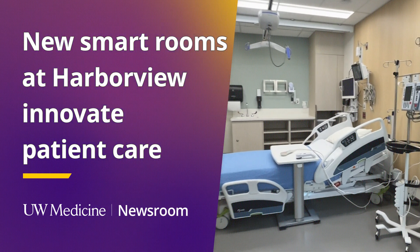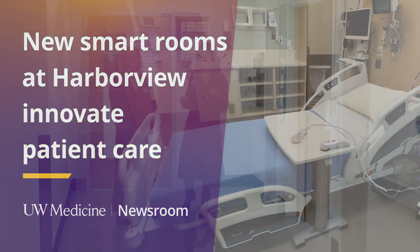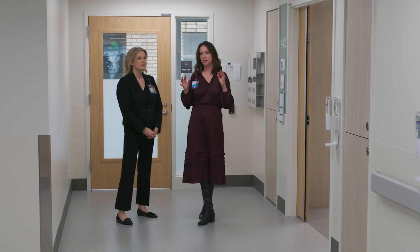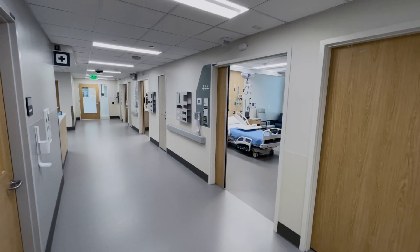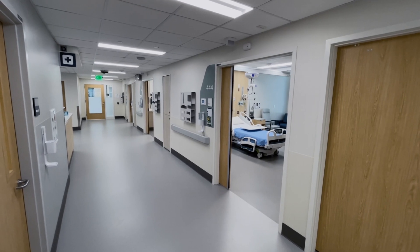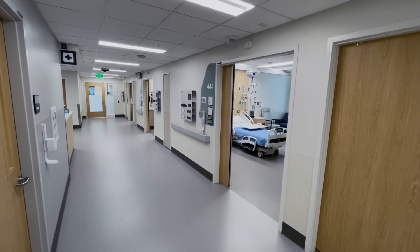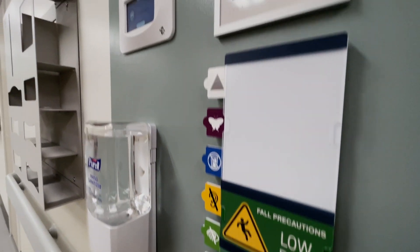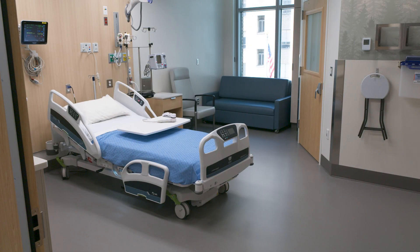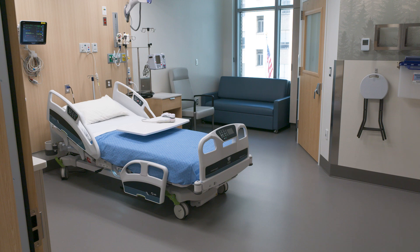This is a brand new floor on 4Mailing Tower here at Harborview, really focusing on how do we enhance our patient experience and bring the outside in to this beautiful space with light and with fresh colors. But not only that, how do we also bring technology into this space through the UW Medicine Smart Room that we're trialing and piloting on this floor?